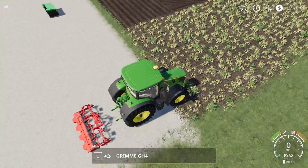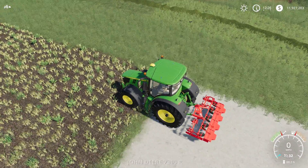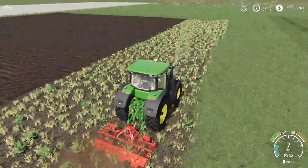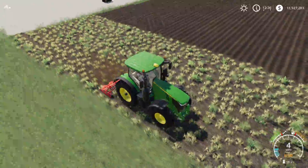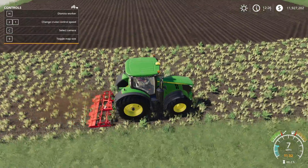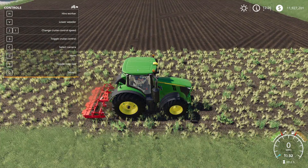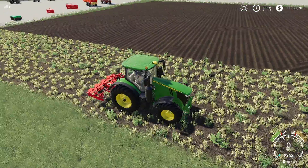Hopping in the tractor, this field has weeds still in their first state. Lowering it with V, it's already working. You can't hire a worker to operate it. Opening the help menu, there's nothing else to note. That is the Grim GH4.